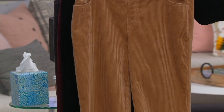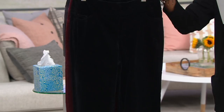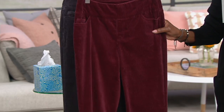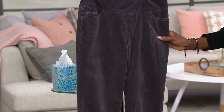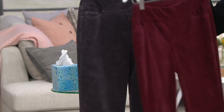So camel is what we're calling it — that's really what it is. We also have it in the classic black, which is what I'm wearing. We also offer it in wine, which has been a staple color in bottoms for the last couple of years. And then finally we have the gray, which is a beautiful medium tone. That's the most limited choice now.